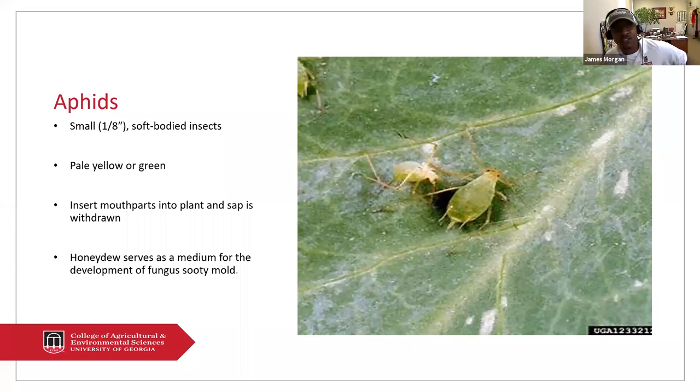Aphids are a soft-bodied insect that also feeds on the underneath of the leaf. The most common colors are pale yellow, green. They can also come in black or even white, such as the woolly aphids.